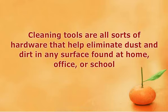For example, feather dusters and brooms remove dirt by physical action. Mops, sponges, and brushes are often accompanied with liquid detergents to effectively remove dirt.